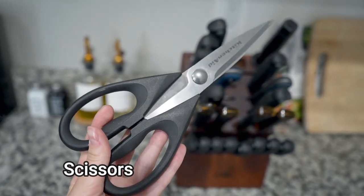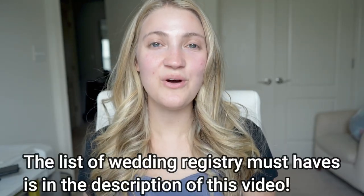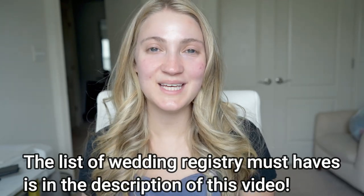Those are all the essentials I could think of that are great to add to your wedding registry. Even things like plungers — you'll honestly learn a lot as you go when you first get married and find the things you still need that you didn't think about. But if you're just starting off and don't have anything yet, hopefully this list will help you. That is it for today's video — I really hope you enjoyed this and found it helpful. Please give me a thumbs up and subscribe if you want to see more content, and I hope to see you in my next video!